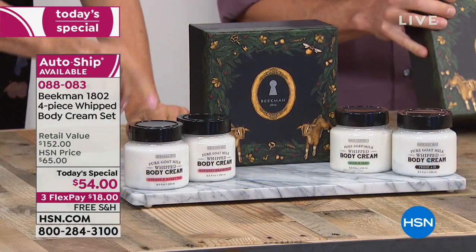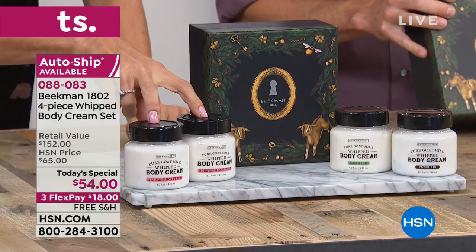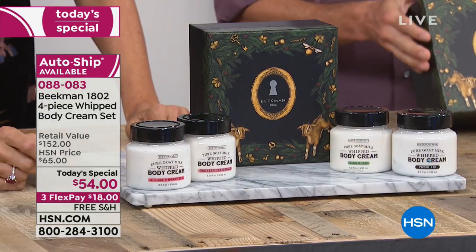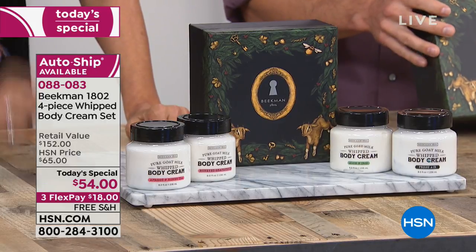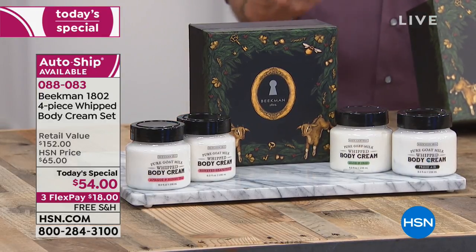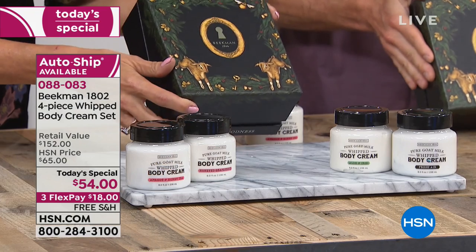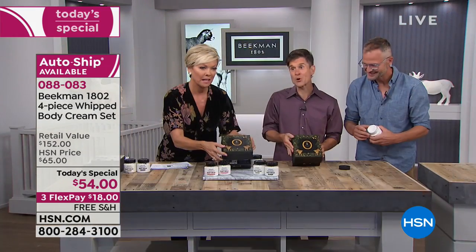As I was saying, each of these retail for $38. You are getting four for less than the price of two. Tito is just distracting — it's almost unbelievable. You're getting four of the full-size tubs of the whipped body cream, for the first time here on HSN, in one of our Beekman Signature Boxes.